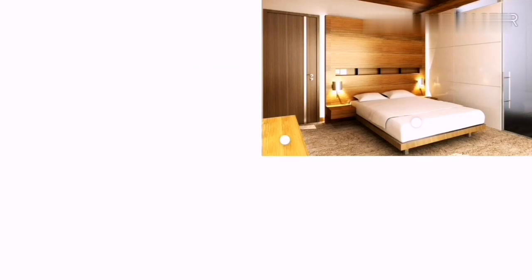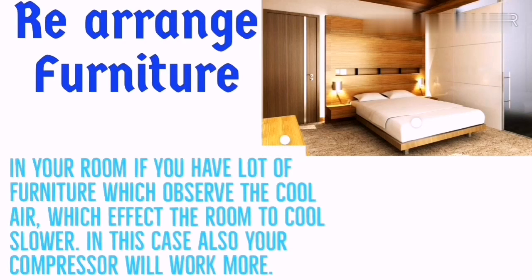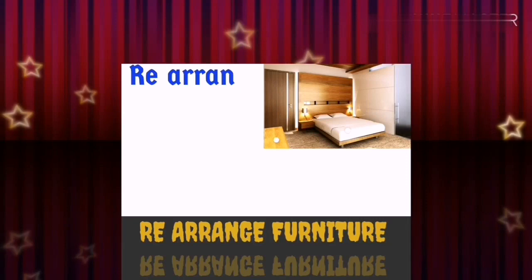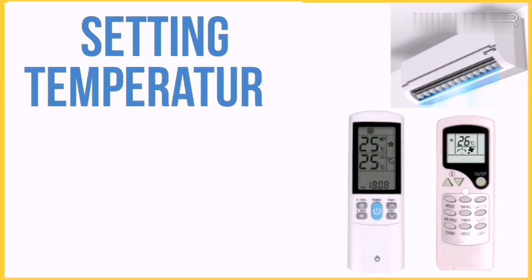Step 4 to save energy: rearrangement of furniture in your room. If you have a lot of furniture that absorbs the cool air, it will cause the room to cool more slowly, and the compressor will have to work even harder.